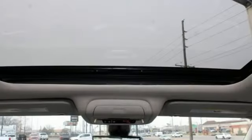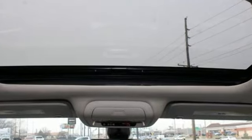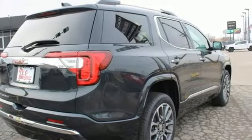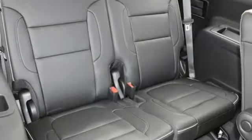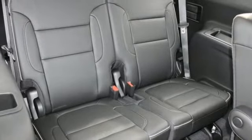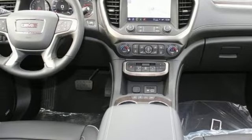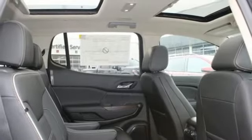Automatic transmission, heated and ventilated leather bucket seats, integrated navigation system with voice activation, auto-dimming rearview mirror, dual-zone climate control, Wi-Fi hotspot, streaming audio, hands-free liftgate, memory exterior door mirror settings, and V6 engine.